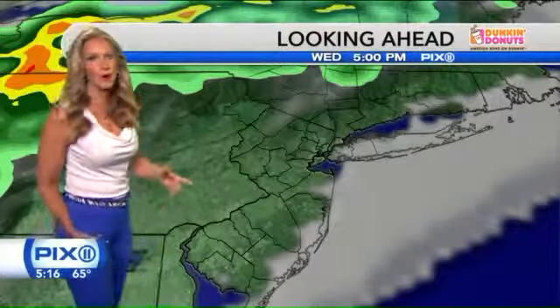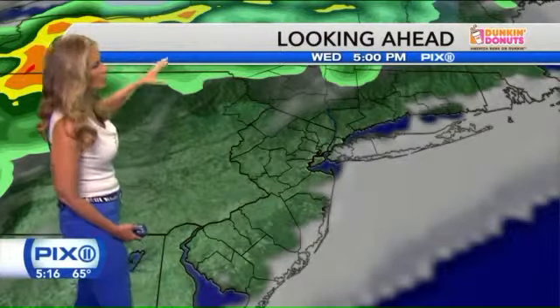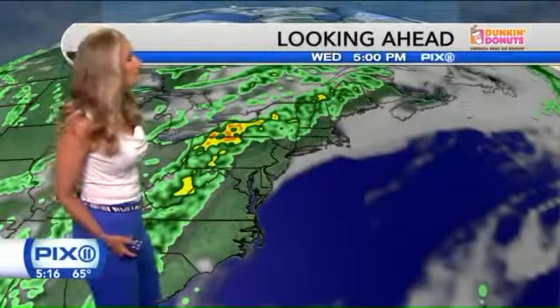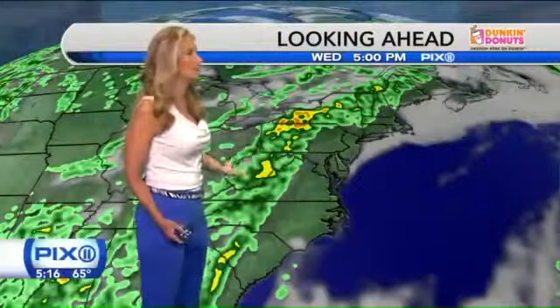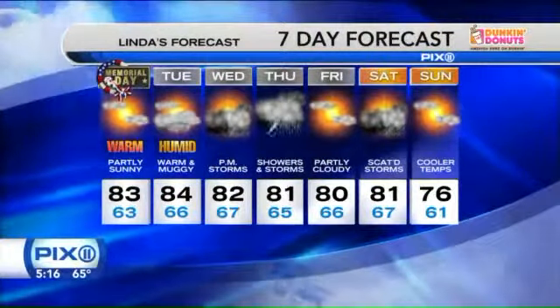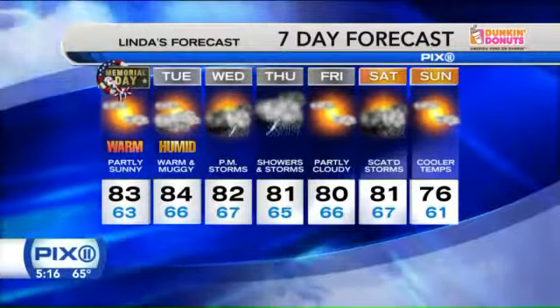We're getting closer to our frontal system. This is the end of the day on Wednesday — I just want to show everybody where the front is. This is the front that's going to come through and bring us a good shot at showers Wednesday into Thursday. This is an organized system, and it's continuing to move into the area. Our front coming through Wednesday into Thursday. So the rest of this afternoon, Memorial Day — have fun, party on, it looks great. 83 degrees. Best shot at showers and thunderstorms is Wednesday and Thursday.